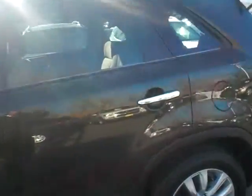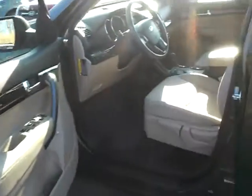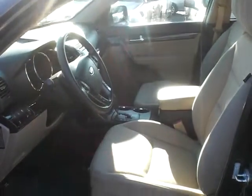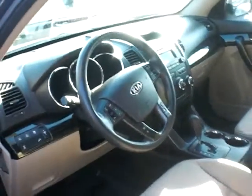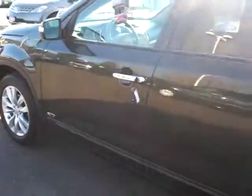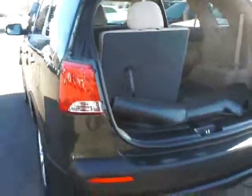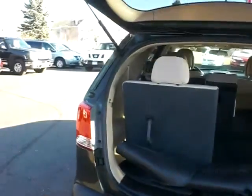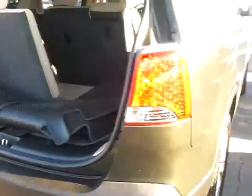I've got some nice used 2011 Sorrentos that have just come in, nicely equipped. They are the LX model. It has cloth interior, but I can add heated leather seats for you. They're all nice, low miles — mid-20,000 or so. Got the nice wheels coming around back here. It does have the third row seating, so you can seat seven. Very nice, clean vehicles.